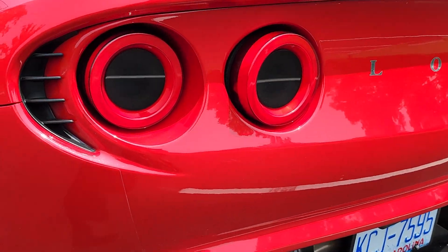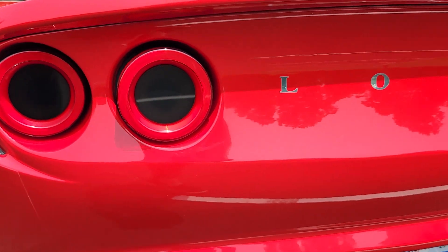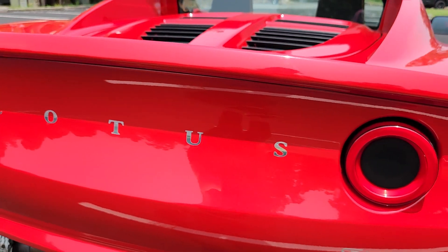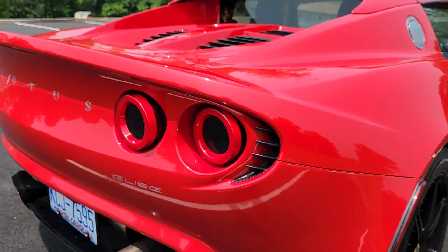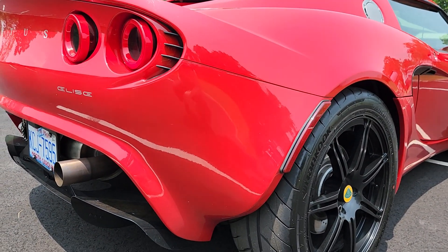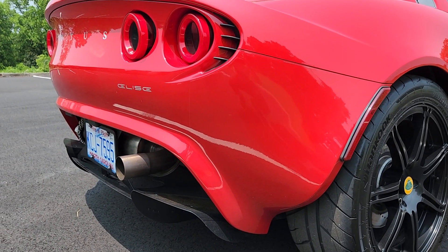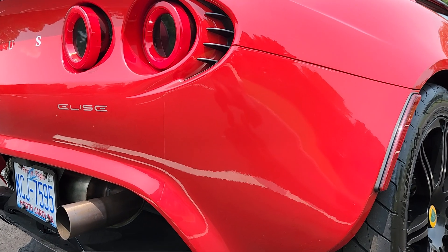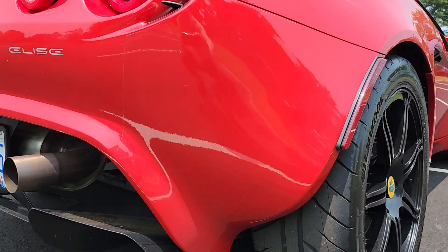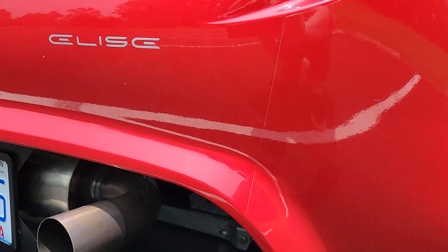It does have some aftermarket LED taillights. According to the owner, it has never had any collisions or bodywork of any kind to the back — nothing of structural integrity. There is PPF as well, right here behind the rear wheel, on this little corner of the rear bumper.